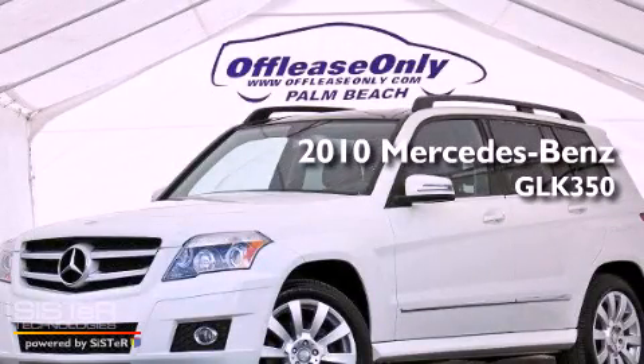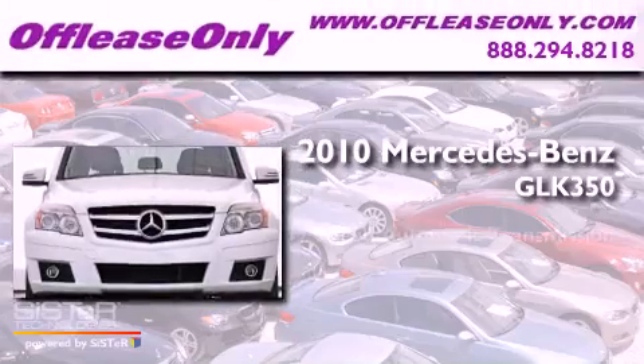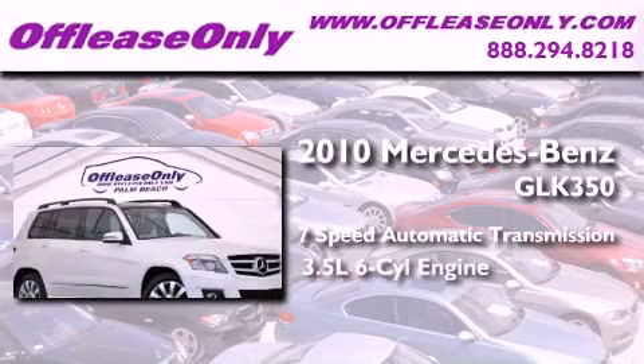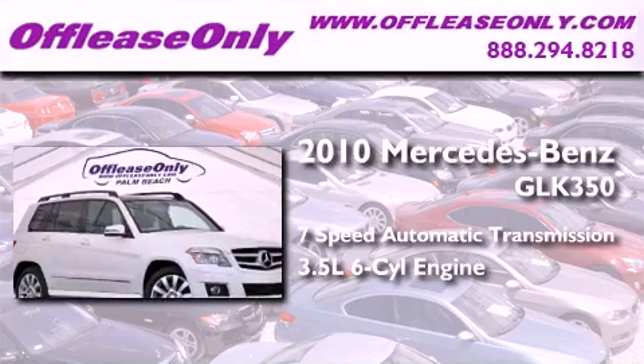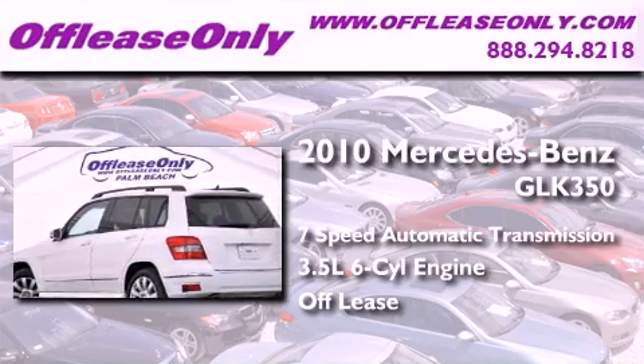This is a 2010 Mercedes-Benz GLK 350. This crossover has a 7-speed automatic transmission and a 3.5-liter V6. Plus, having just come off lease, this Mercedes-Benz is in like-new condition.